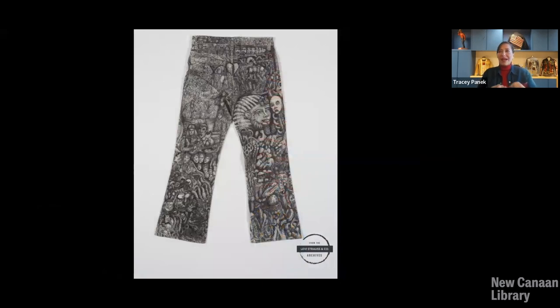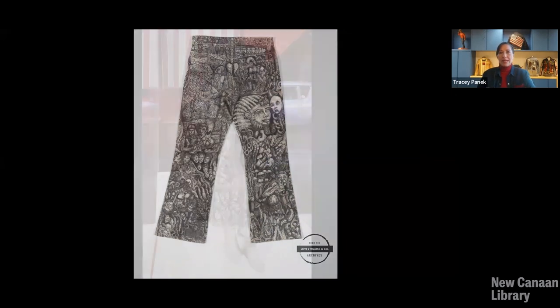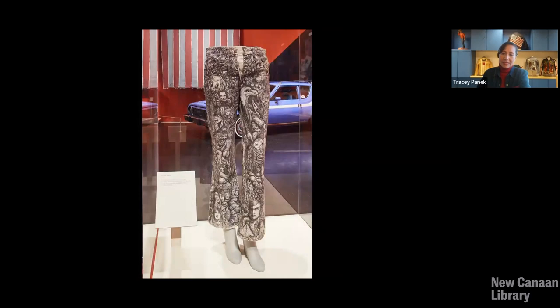In contrast to some of those vibrant and happy-looking pairs of Levi's, this is a pair of Levi's customized by a former prison inmate. He bought them in 1979 when he was incarcerated, and over the course of his 30-year incarceration, he illustrated every inch of those jeans. Here's what they look like on display at the exhibit — the front side. You can see some dark images there. We get a look, in many ways, at the American penitentiary system by looking at these Levi's. He was released in 2013, and we acquired these a couple of years after that for the archives.